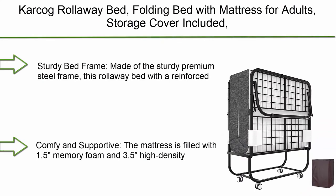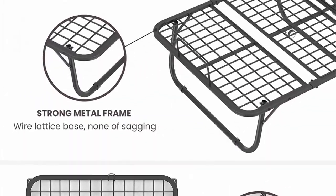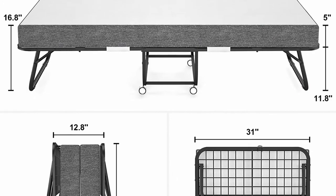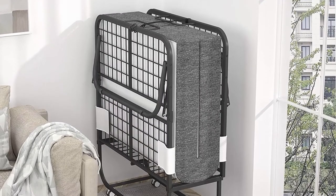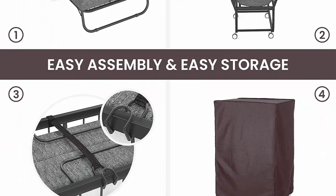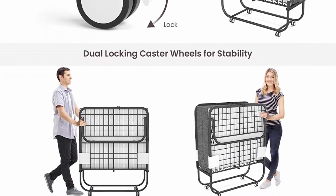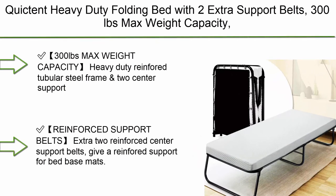Top 2: Car Cog roll-away folding bed with mattress for adults — storage cover included, cot size, with memory foam mattress and sturdy metal frame on wheels, 75 x 31 inches. Sturdy premium steel frame with reinforced structure for long-term use. Comes with a folding bed cover to protect from dust during storage. Mattress filled with 1.5-inch memory foam and 3.5-inch high-density support foam for a comfortable sleeping experience. Not noisy or creaky; mattress cover is removable and washable. Only 12.8 inches thick when folded — compact and space-saving.